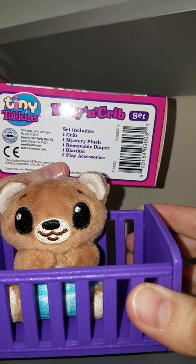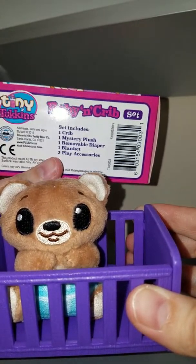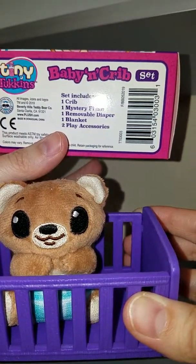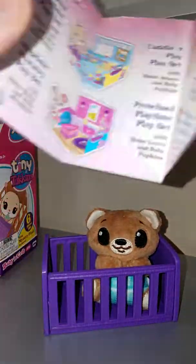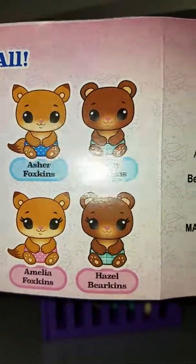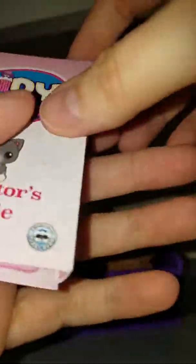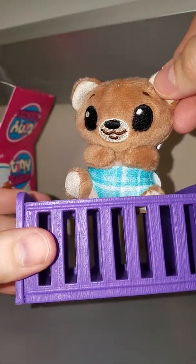Has anyone else had this happen? Is this normal, or did they just misprint their boxes? So we just got the Tiny Toucans item - he's wearing diapers and we got a crib - and his name is Henry Bearkins. A little underwhelming, especially since it doesn't even come with all the items it says it comes with.